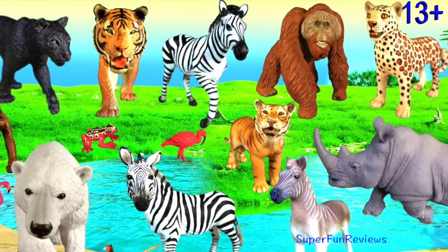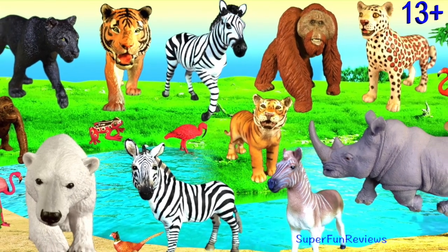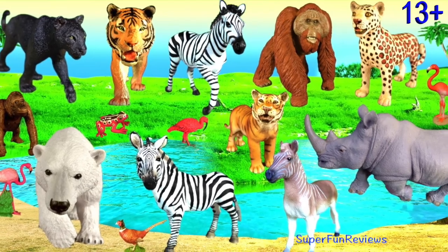Hey guys, it's Kerry. Some amazing animals and animal facts today.